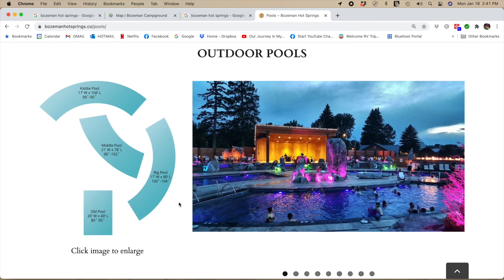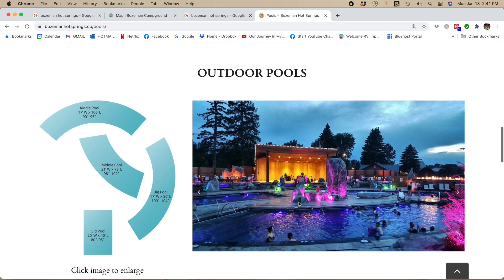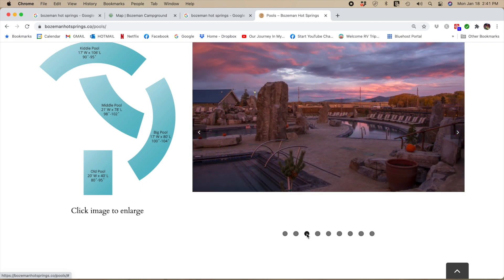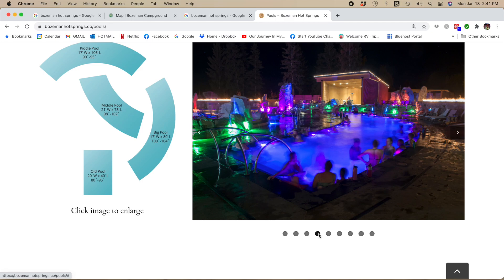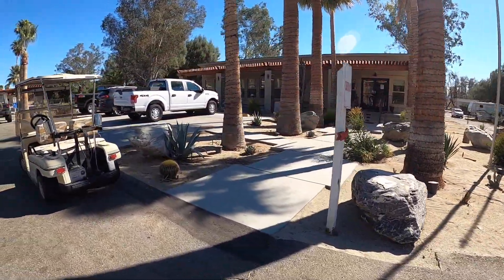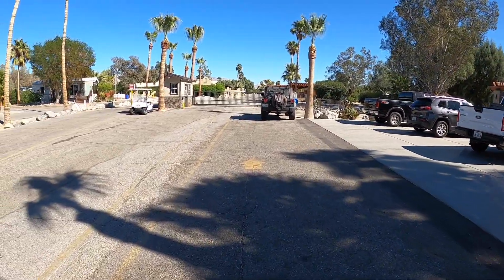Here's the layout of the Bozeman hot springs: the stage is in the middle, with a kiddie pool at 90–95 degrees, a middle pool at 98–102 degrees, the right-hand pool at 100–104 degrees, and a cooler one at 80–95 degrees in the back. We really loved the experience — the performer playing that night was out of this world, and it has a very adult atmosphere at night. We have no idea what it's like currently with the pandemic, but once it's over this place will be back in full swing.